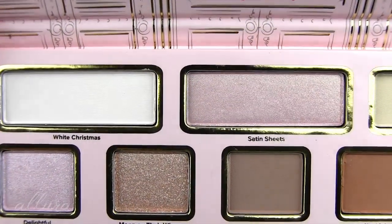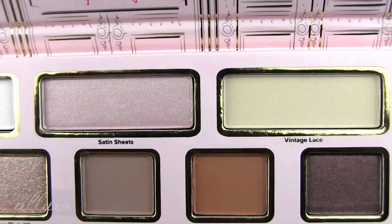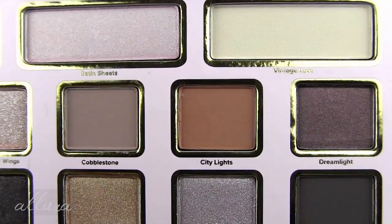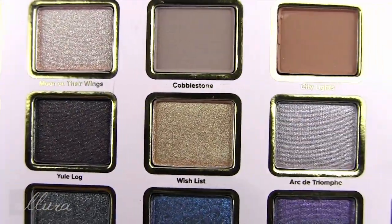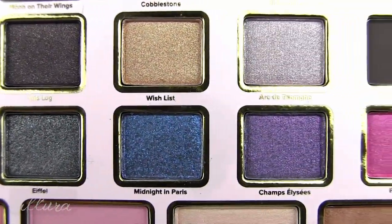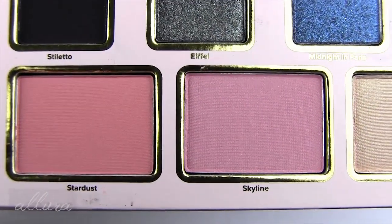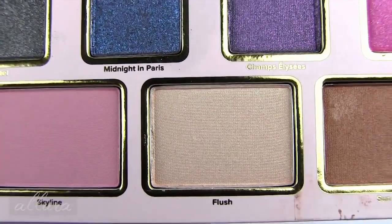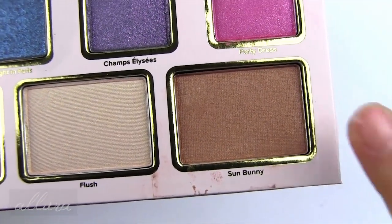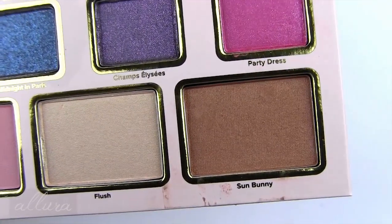Here are the shades up close. There's a mix of metallic, glittery, and matte shades, which I always appreciate. The two blush shades, highlighter, and bronzer are shimmery — the bronzer in particular is very shimmery, so it's not really a candidate for contouring, just bronzing. Also, when I got my kit, one pan had fallen out, so it's a little dirty and I had to press it back into the well.